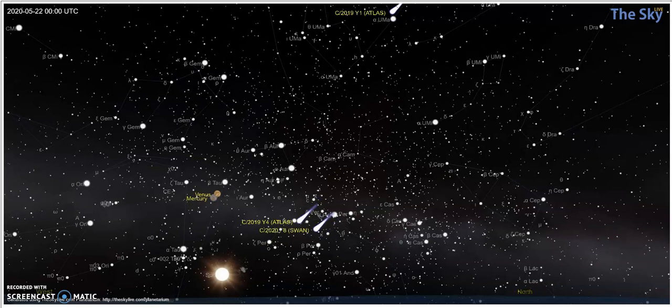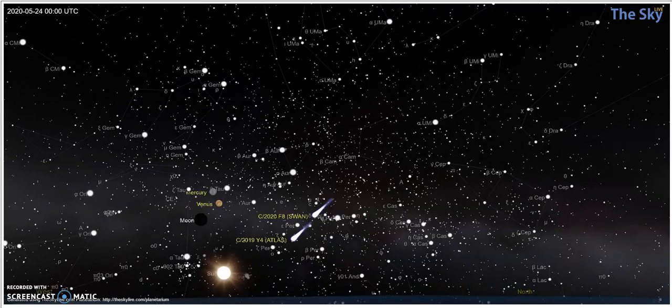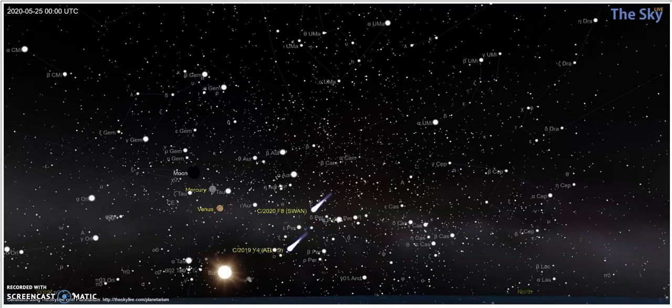Let's advance one day and look to see what happens. Look at the position of Venus and Mercury, and notice the position of the two comets. You're not really going to get to see them yet, but you might be able to get to see Venus. Advance another day, advance another day, and advance another day. Notice how the two of them went past each other.